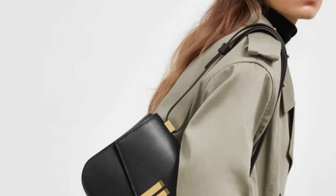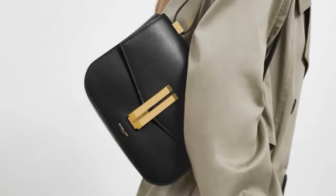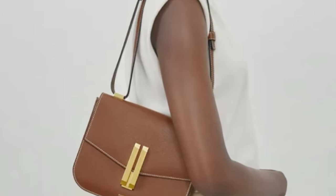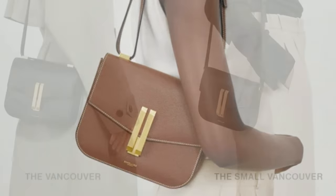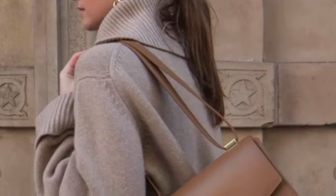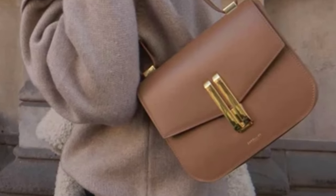Now let's take a look at some of their designs. This is one of their most popular best-selling handbags today, from their Vancouver collection. As you can see, it's a shoulder bag that can be worn short, also longer, and as a crossbody bag. Very simple, minimalist, timeless. The hardware is beautiful. You have two different sizes — the original on the left and the small size on the right. Many of you have asked me about this bag. I think it's absolutely beautiful — you can't go wrong with a bag like this. It's practical, it's for every day.